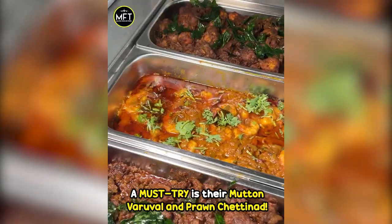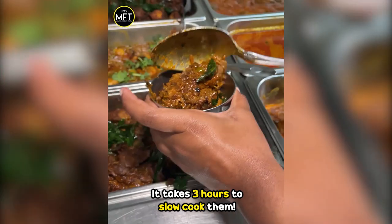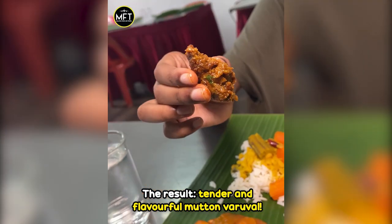A must-try is their Pantan Varawal and Prawn Chaitanat. They use North Indian spices to marinate the mutton. It takes 3 hours to slow cook them. The result: tender and flavourful mutton varawal.